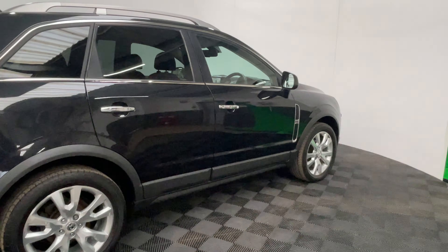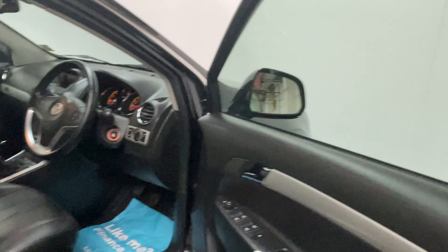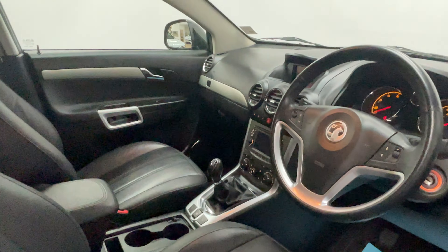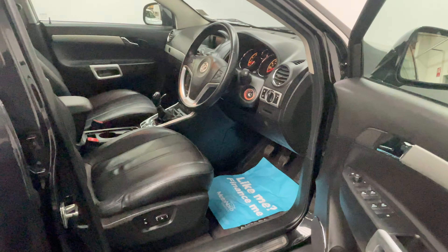As you can see the paintwork is in very good condition for the age, looking great in black. As we have a look inside, with the SE you'll see the car comes very well equipped as standard — you've got heated leather seats, satellite navigation, and cruise control, just to mention a few items. The interior is nice and tidy for the age.